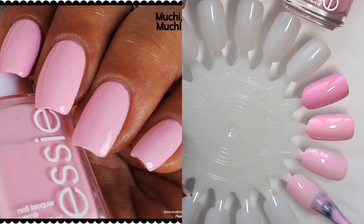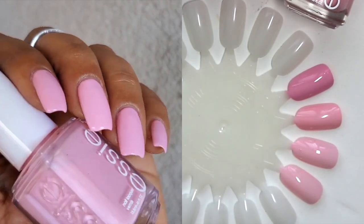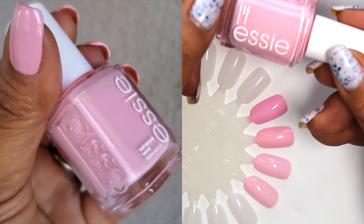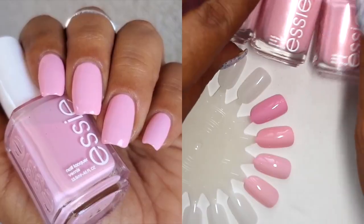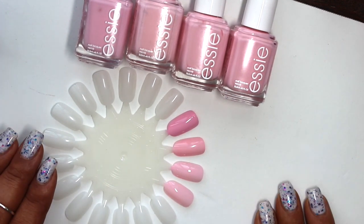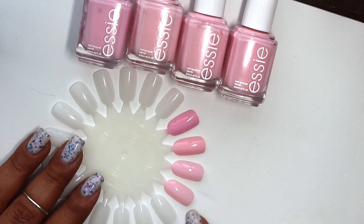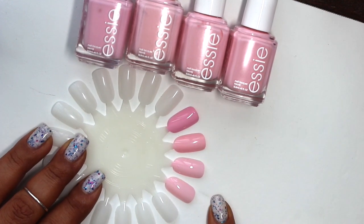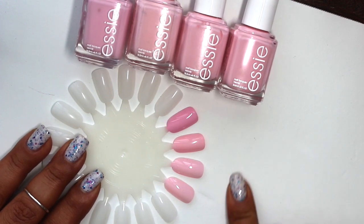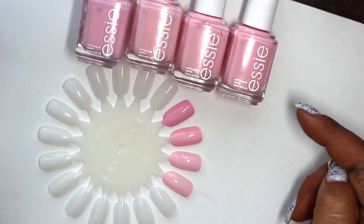Moochie Moochie is even more sheer than Minimalistic. This is the first time I applied Moochie Moochie on my nails. I went online to check reviews and a lot of people love the color but despise the formula. Some helpful tips: use a really good base coat, and someone else mentioned using a ridge filler. I used a ridge filler and was able to get it opaque at three coats. All of these are three-coaters — though Free to Roam might work at two coats for shorter nails.